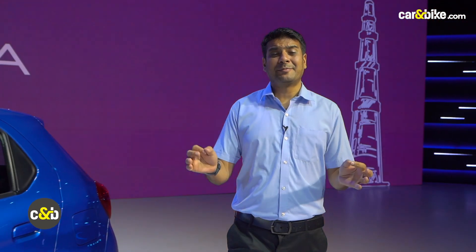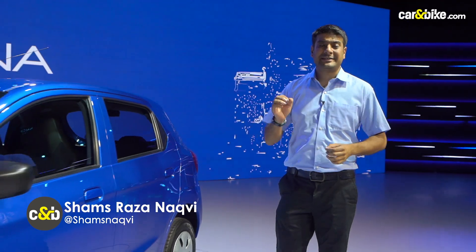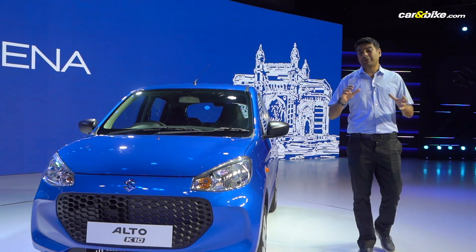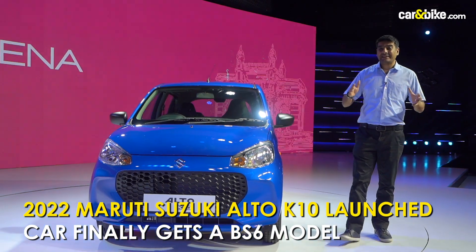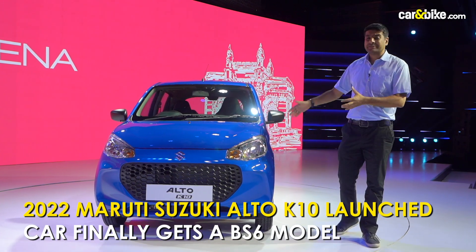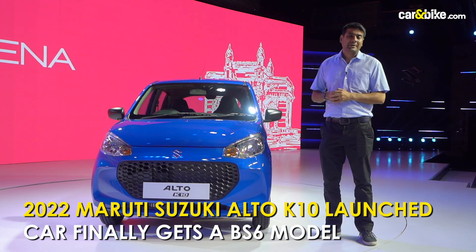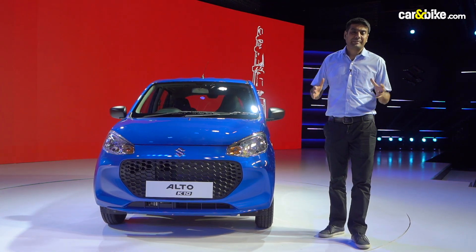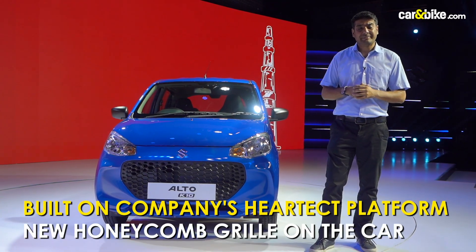Hi friends, welcome to Car and Bike and today we come to you with a very, very important car — the all-new Maruti Suzuki Alto K10. The Alto brand has been India's largest selling car for a very long time until 2020, when sales were stopped because of BS6 regulations. Now the car has made a comeback with a new BS6-compliant K-series engine.